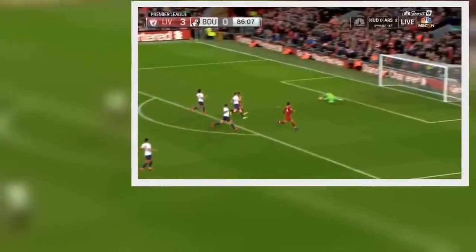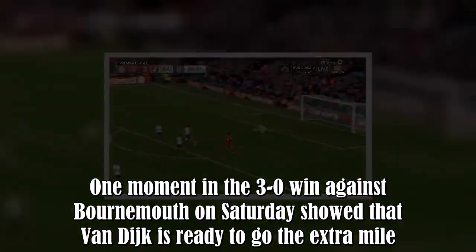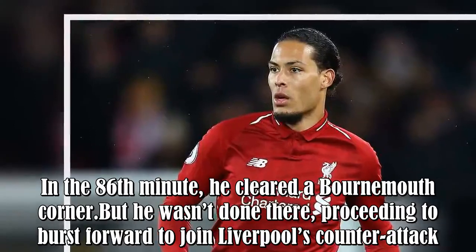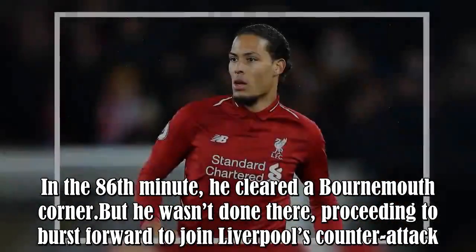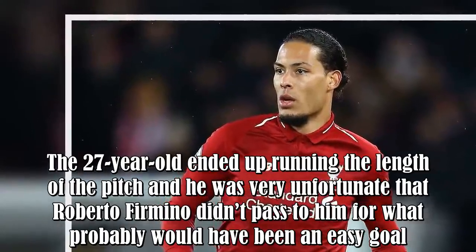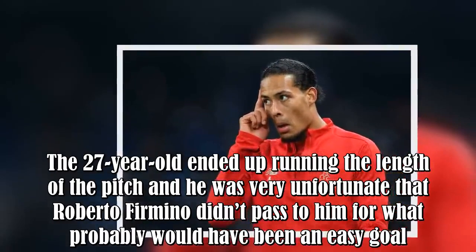One moment in the 3-0 win against Bournemouth on Saturday showed that van Dijk is ready to go the extra mile. In the 86th minute, he cleared a Bournemouth corner, but he wasn't done there, proceeding to burst forward to join Liverpool's counter-attack. The 27-year-old ended up running the length of the pitch and he was very unfortunate that Roberto Firmino didn't pass to him for what probably would have been an easy goal.